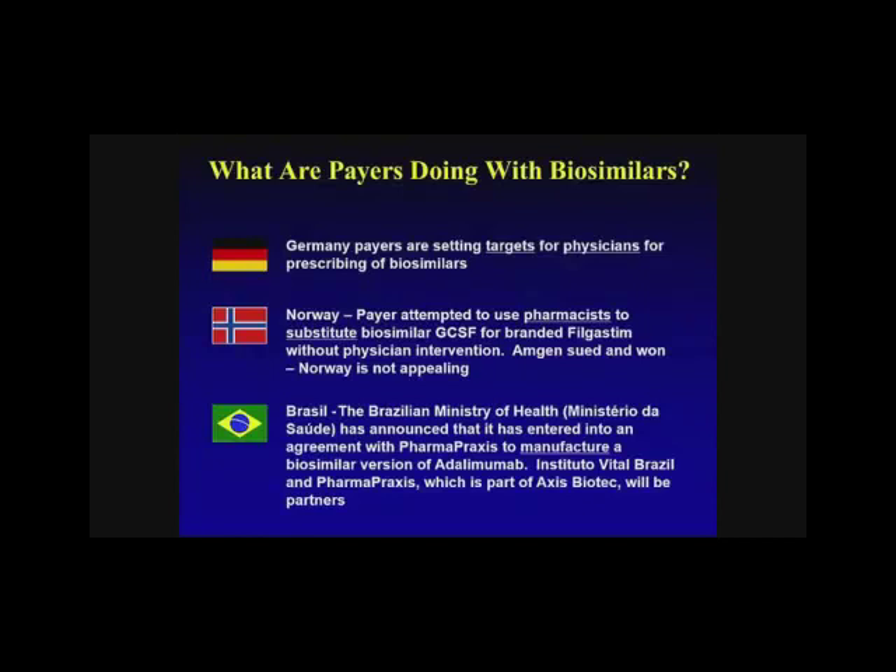Different countries do different things. In Germany, payers are giving targets for physicians prescribing biosimilars. In Norway, payers have allowed pharmacists to substitute — Amgen sued against this, won, and Norway is now appealing. Brazil has separate policies as well. So approaches differ throughout the world as to how these agents are managed.